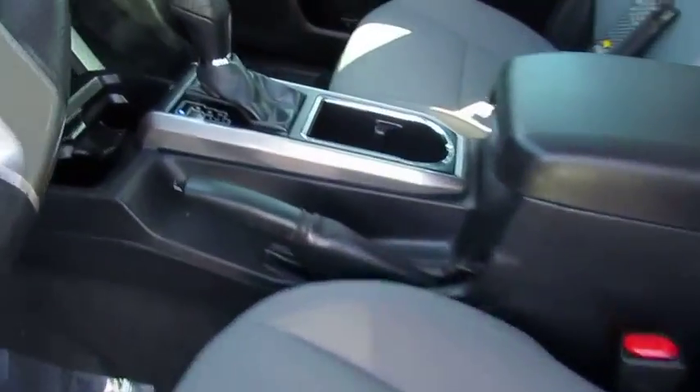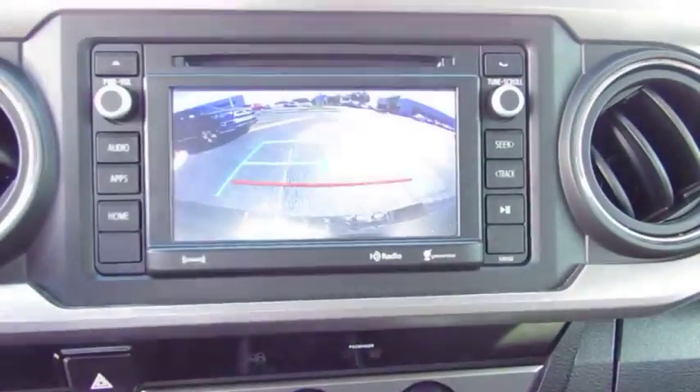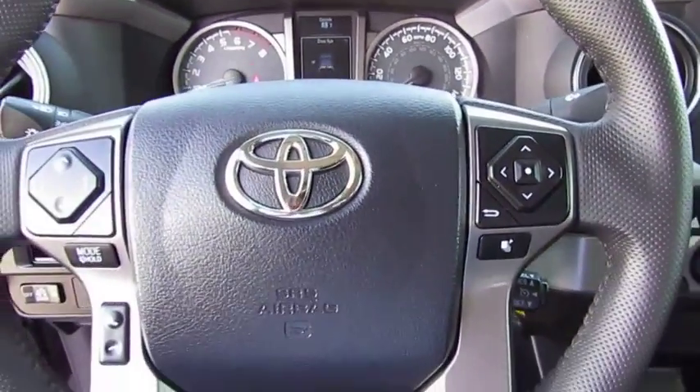Traction control, anti-lock braking system, air conditioning, Bluetooth wireless data link for hands-free phone, power steering, cruise control, aluminum wheels.